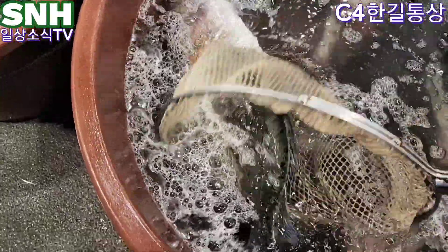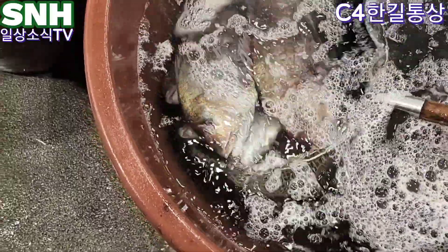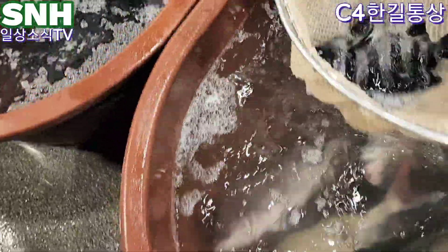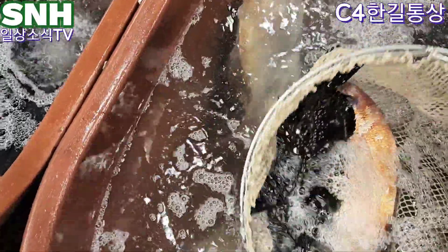자연산 농어 큰거 2만원, 작은건 15,000원. 줄돈 양식 6만원. 자발이 2만원.